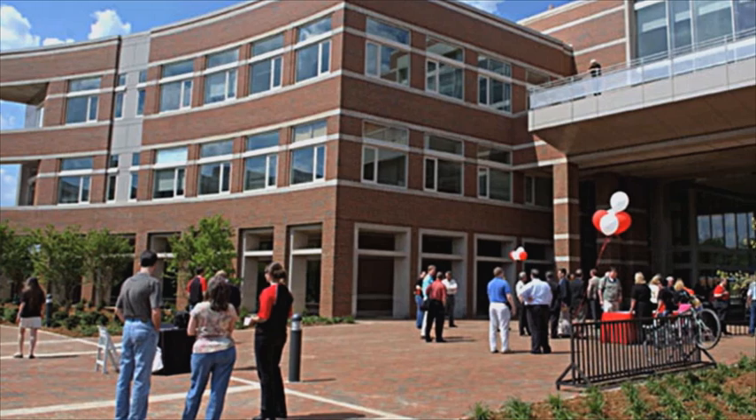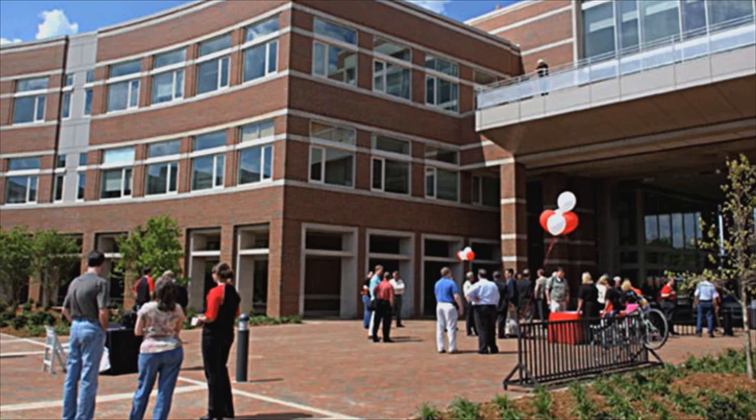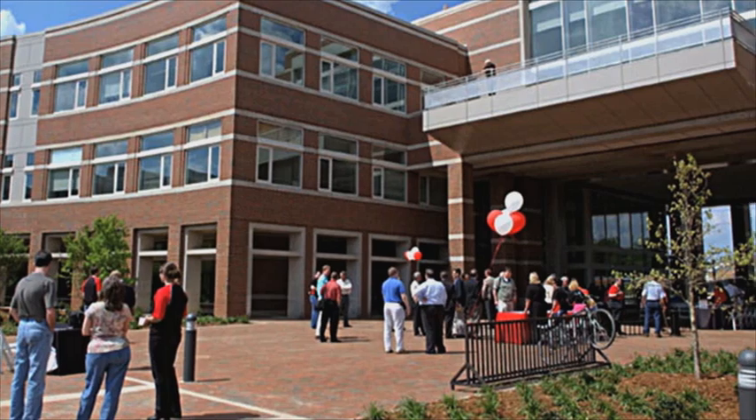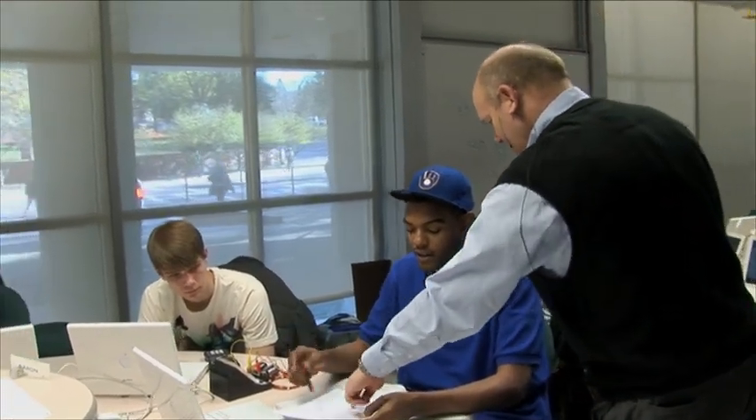The failure rates of students at North Carolina State University using Scale-Up for introductory physics courses has dropped three-fold overall. But for African-American students, the drop is nearly four-fold, and for women, it's about five-fold — two groups who are underrepresented in the sciences.